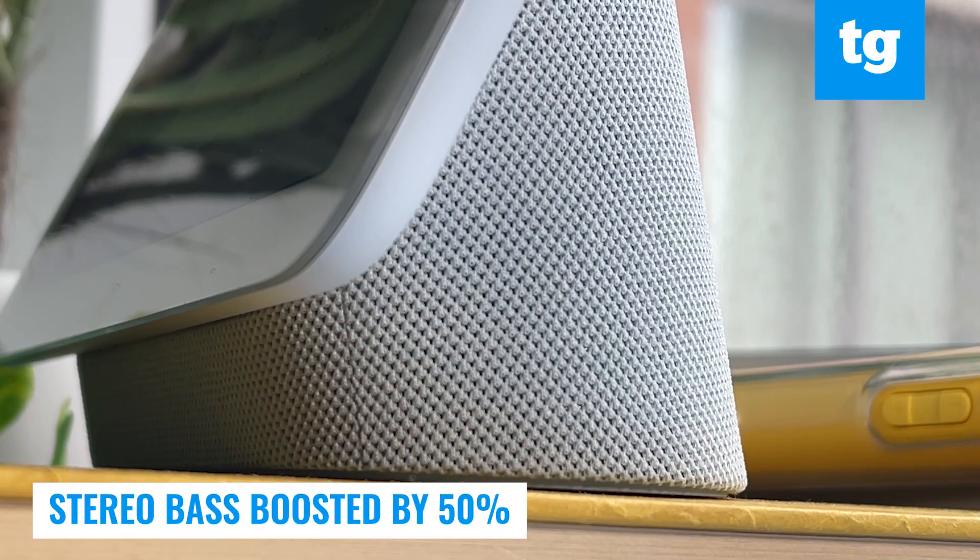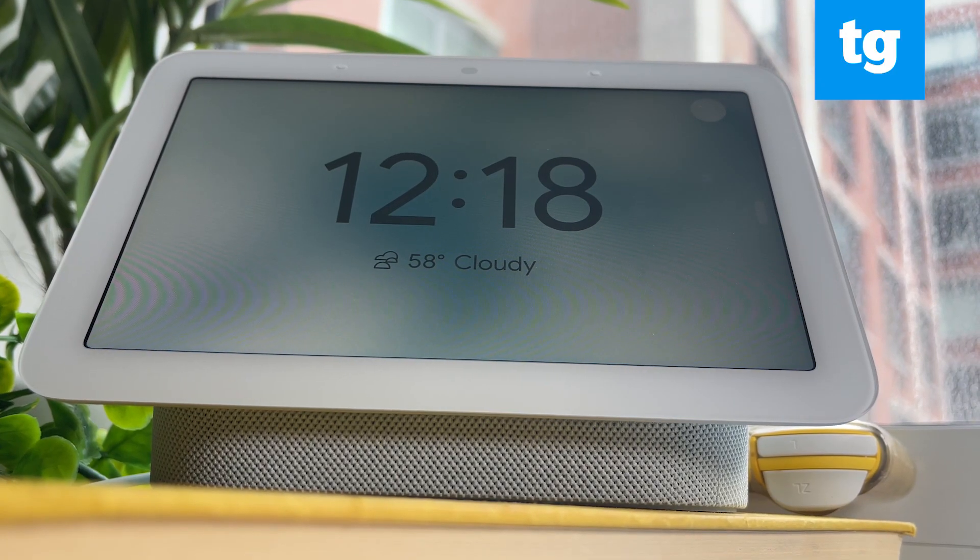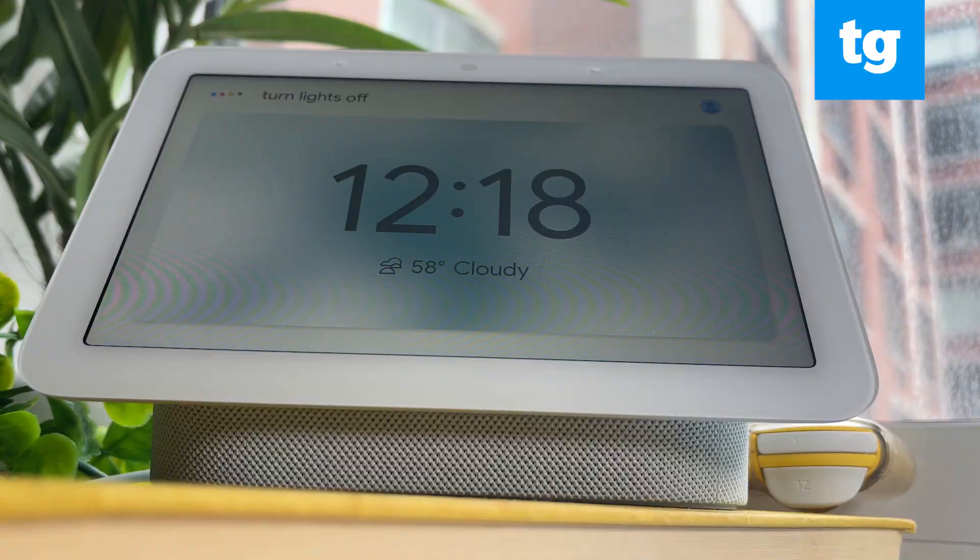As for sound, Google has boosted the bass by 50% compared to the first Nest Hub, but it's not really one of this display's strengths. I wish the speaker was a little bit better, but you really wouldn't buy the Google Nest Hub for the sound.